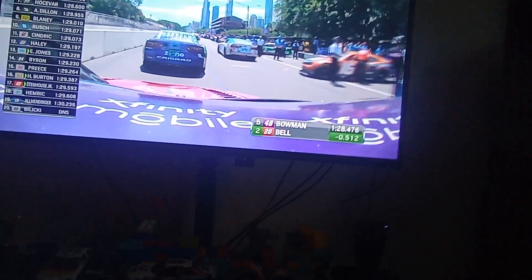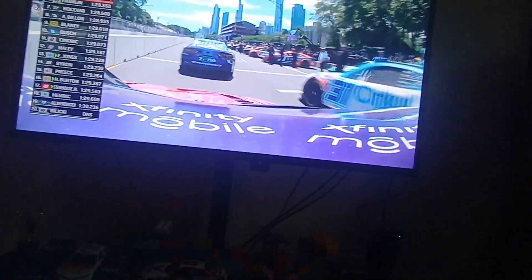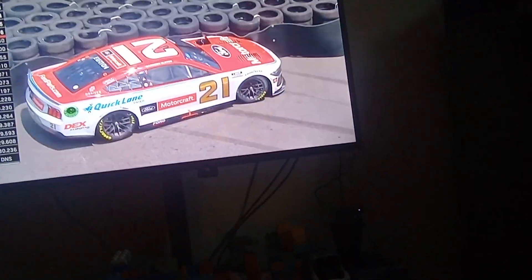Ready? On pit road. Hamlin was the big question mark. He is now sixth, knocked out of the top five. Kyle Busch was just in front — he was 10th.